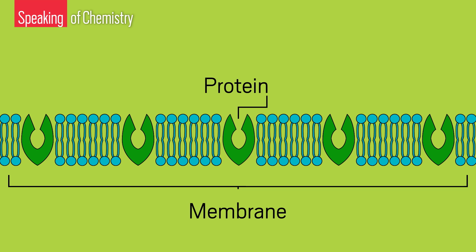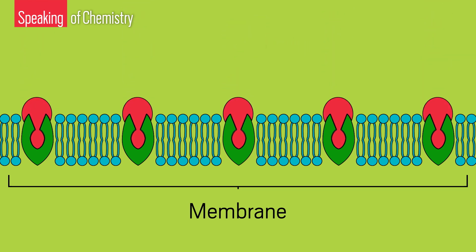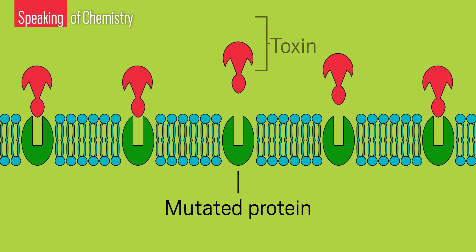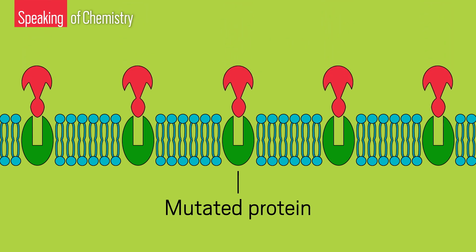To exert its deadly effect, a toxin typically targets a particular protein in the cells of an animal under attack. Once the toxin binds, the protein stops working properly, causing the cells to go haywire. But if the binding site on that protein were mutated — meaning that one or two of its amino acids was replaced — the toxin could no longer bind. It would lose its deadly punch.